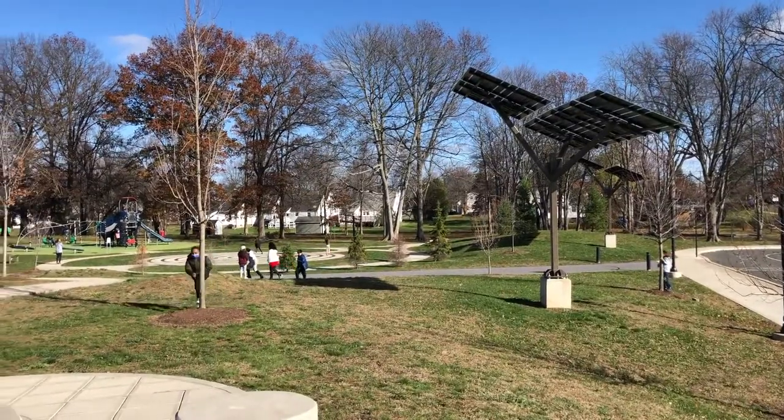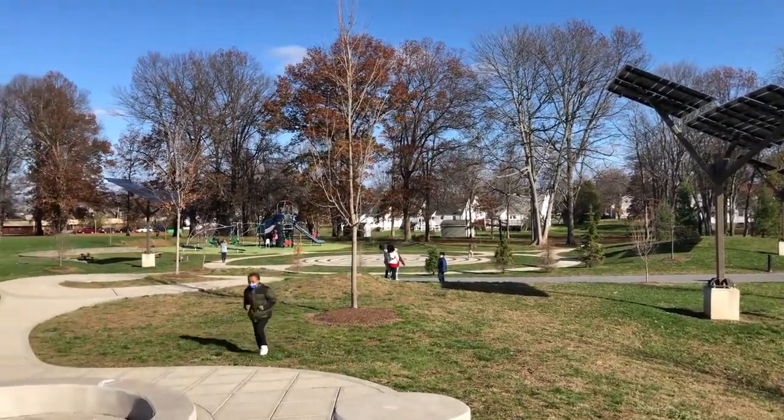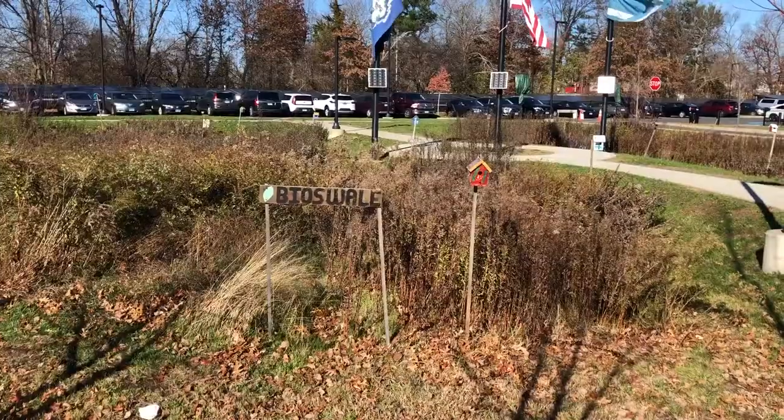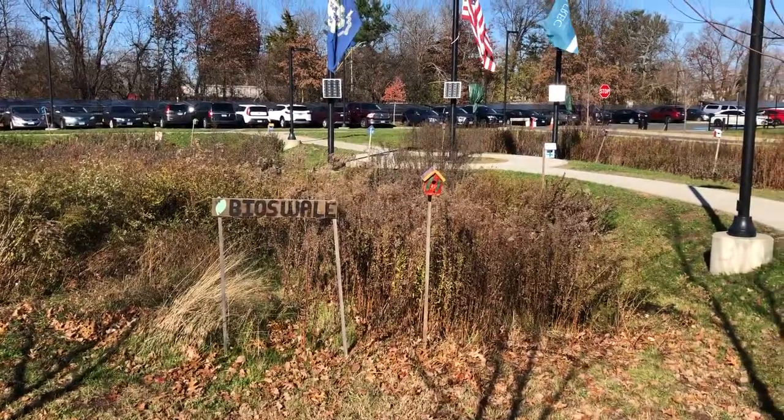They were designed with our STEM theme in mind. We have two playgrounds for our students to play on, as well as a bioswale and a nature trail. So how about we come on inside and see what our school is all about?